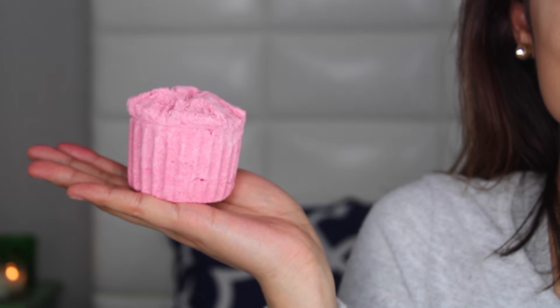The next thing is also a bath melt called Melting Marshmallow Moment — such a cute name. It looks like a cupcake! This smells a little bit like Snow Fairy if you've smelled that before, which is a very popular scent around Christmas time. It smells like sugar and sweet. It has cocoa butter and marshmallow powder inside. I don't even want to use it — it's so freaking cute. Once again it is a bath melt.